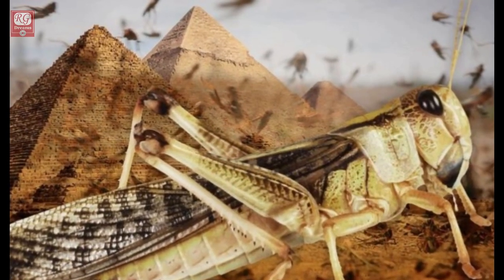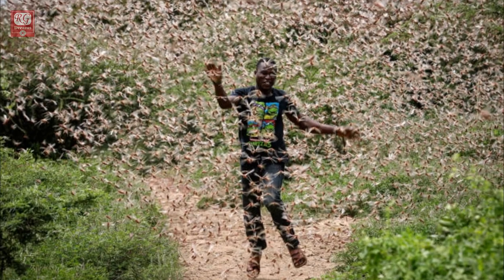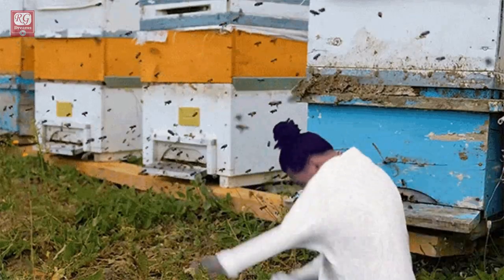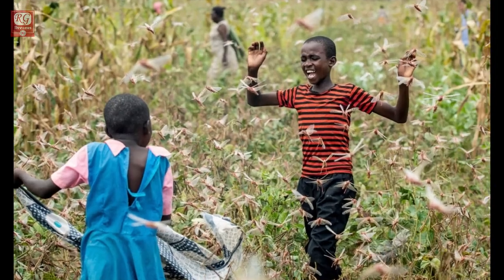Grasshoppers lived long before dinosaurs, about 300 million years ago — they are not new to the world. Historically, the desert locust has always been a major threat to human well-being. Locusts do not cause direct harm to humans, such as by transmitting diseases or stinging.